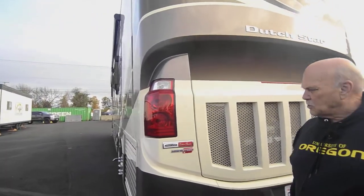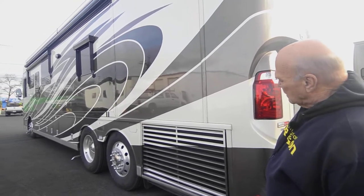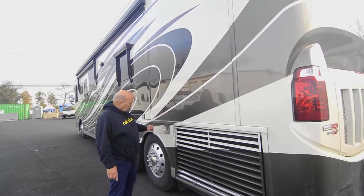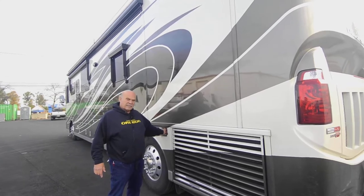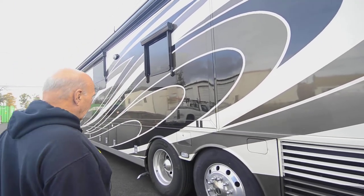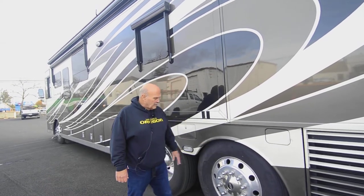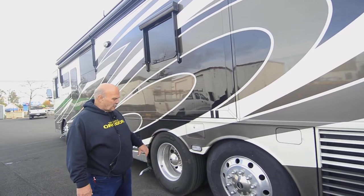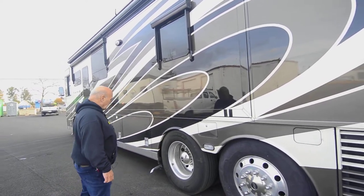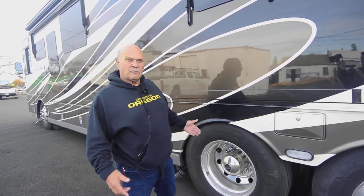The Dutch Star was one of the first RVs in this price range to come up with side radiators, which make the unit run cooler. On this side of the unit, I want to point out the steerable tag. A steerable tag allows the back of the coach to turn about 17 degrees sooner, making it handle and drive a lot better — it follows you around. In downtown San Francisco, 45-foot buses always have a steerable tag.